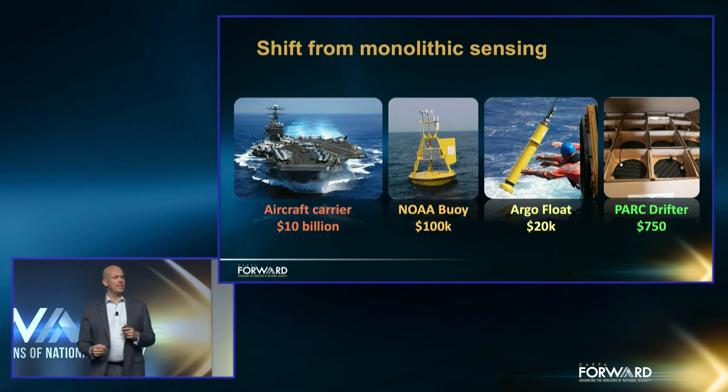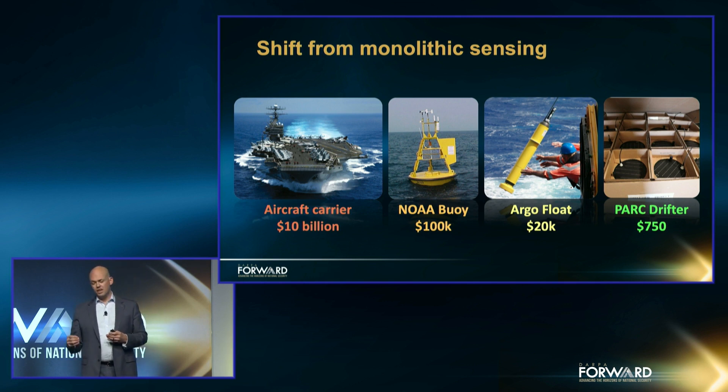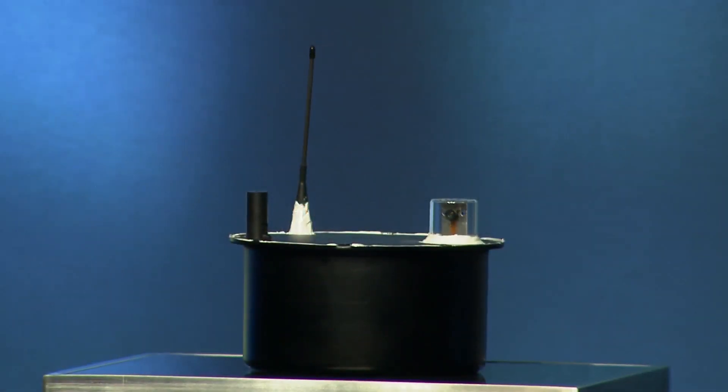So we created Ocean of Things. We needed to create a sensor platform based on many of the findings that we're getting from our cell phones — their low-power batteries, their ubiquitous communications, their high-speed processors. All of those investments were now driving a new paradigm for ocean sensing. So the Park Drifter that we have here was made for this program, and we'll talk about the many features that it has.